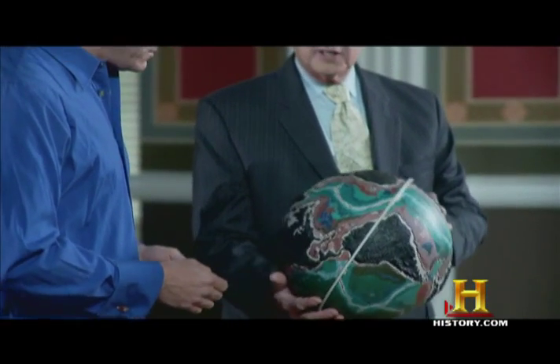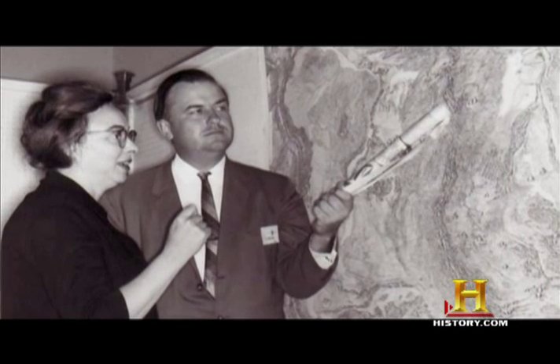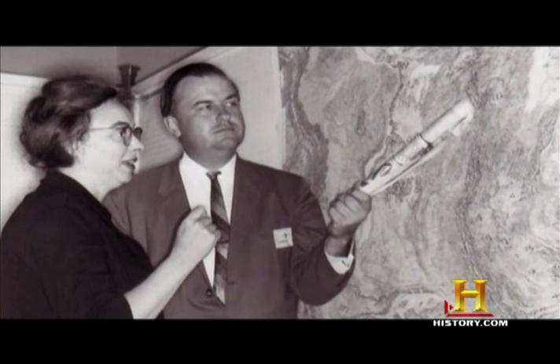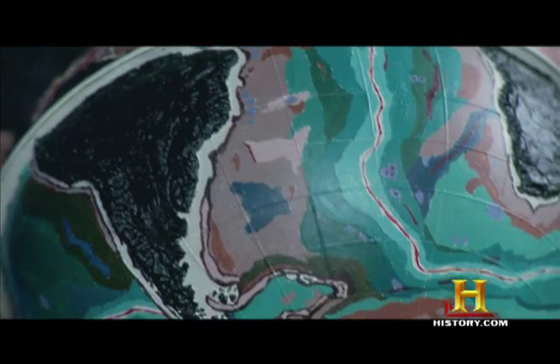Well, obviously you're looking at a globe — and of course a handmade globe. This globe is part of the collections of the Library's Geography and Map Division. In 1957, Marie Thorpe and Bruce Heason were oceanographers at Columbia University, and they had been hired to study the development of something known as the Mid-Atlantic Ridge, which is a mountain range in the middle of the Atlantic Ocean.